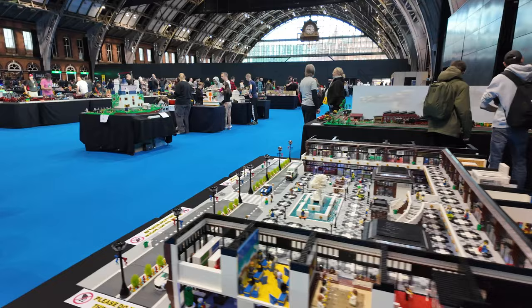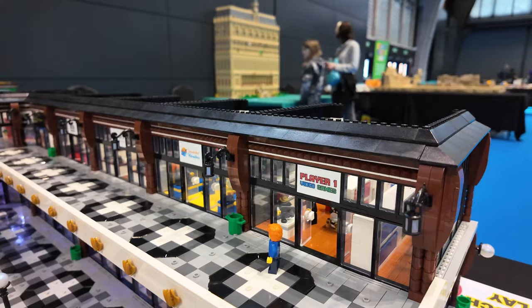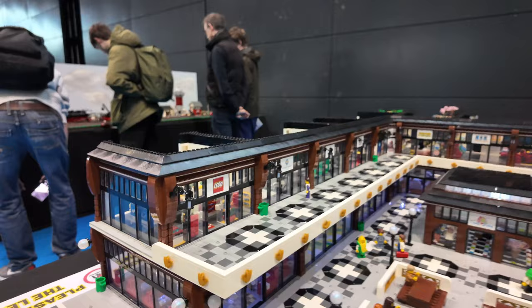And then over here, this looks a bit like a shopping centre to be honest. So we've got City Pizza over there, different shops - a video game shop, travel agents, movies, toilets at the back, arcades, a Lego store. Obviously wouldn't be complete without a Lego store.